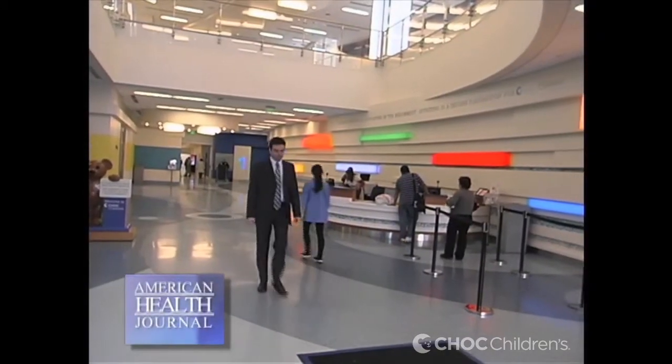To assist physicians in diagnosing congenital heart defects in children, they often use cardiac MRI, which provides non-invasive evaluation for complex conditions. We learned from Dr. Pierangelo Ranella of Children's Hospital of Orange County about this test.